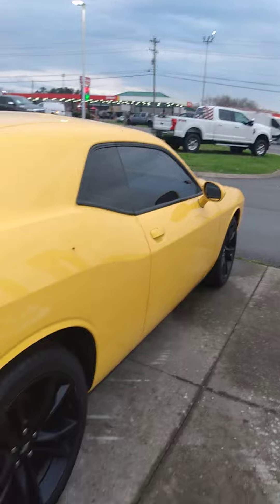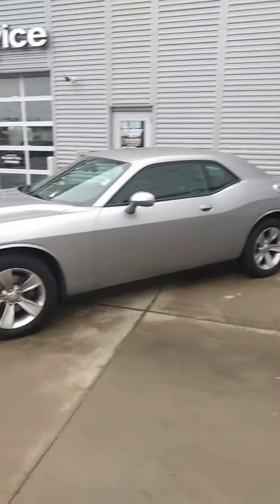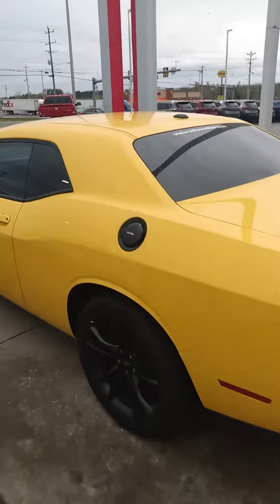Brand new tires. Comes with warranty, comes with a maintenance plan. So does that one there. I know you said you like black, so I don't know if that gray one's something you'd be interested in, but just so you know there are two here.